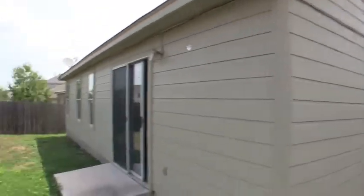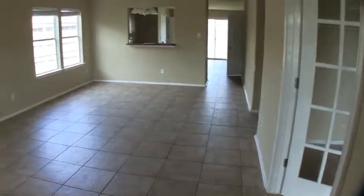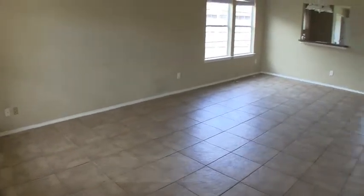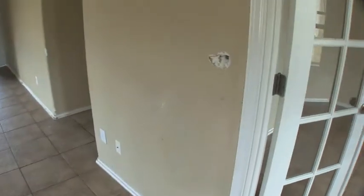As we enter the home you'll notice that it has been tiled throughout, which is nice because it's just a little less maintenance than carpet. The first room you're in is a big combined living and dining room. It is going to need a fresh coat of paint. The tile isn't really damaged, but there's a little bit of sheetrock damage here.